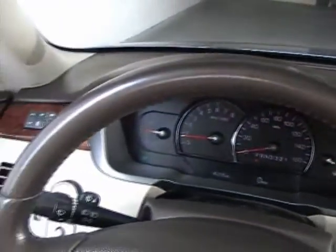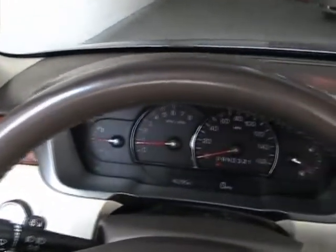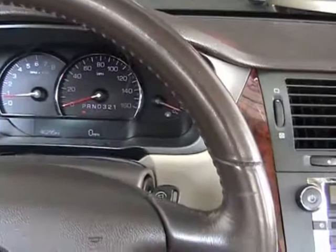The car is in perfect condition — the dashboard doesn't have any rips or tears. The leather seats are in great condition. The steering wheel is not worn out; it's in very nice shape.